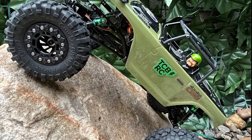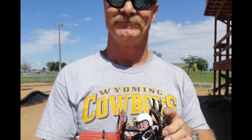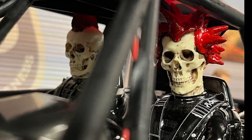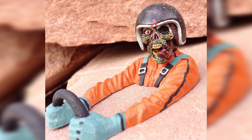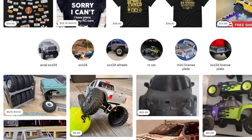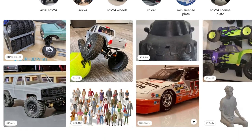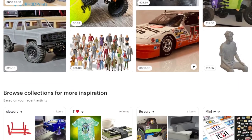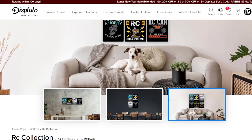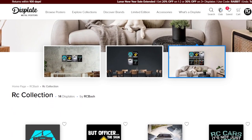And lastly, those looking for figures and drivers for their models will find a good selection here. From Psycho Mico to Baja Bastard, there's a figure for everyone. To conclude, if you're looking for unique and one-of-a-kind RC car products, be sure to check out Etsy for a wide variety of items to suit your interest and style, or Discplate for metal posters. Happy shopping, and thanks for watching.